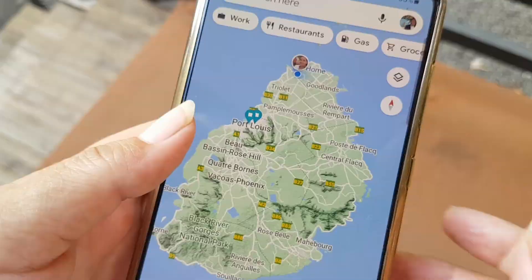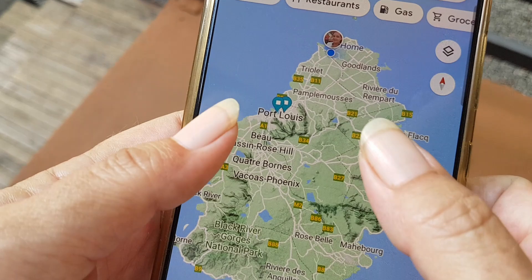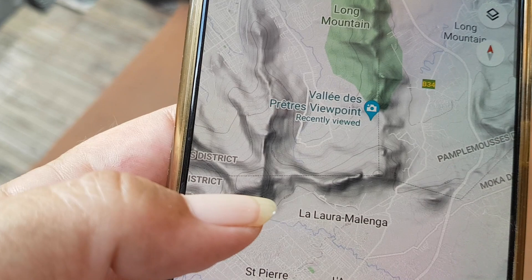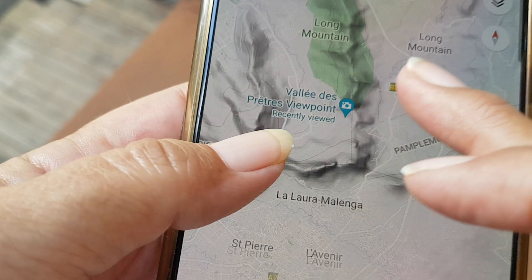But we're on the top of the world. Check out how we got here. This is where we're going today, near Port Louis, in between these two mountains — like right up there. What's the name of the place again? Valley de Pretz, the Valley of the Priests. And we're going to try to get up to that viewpoint. We shall see.